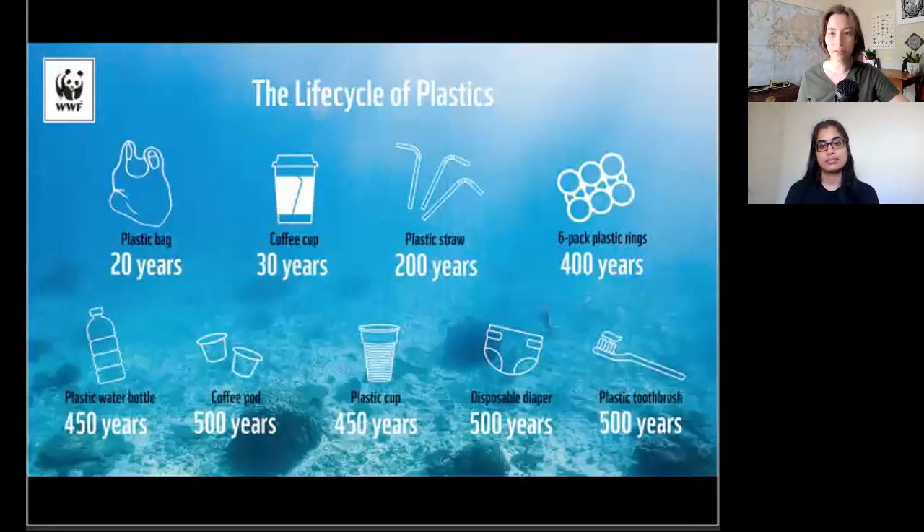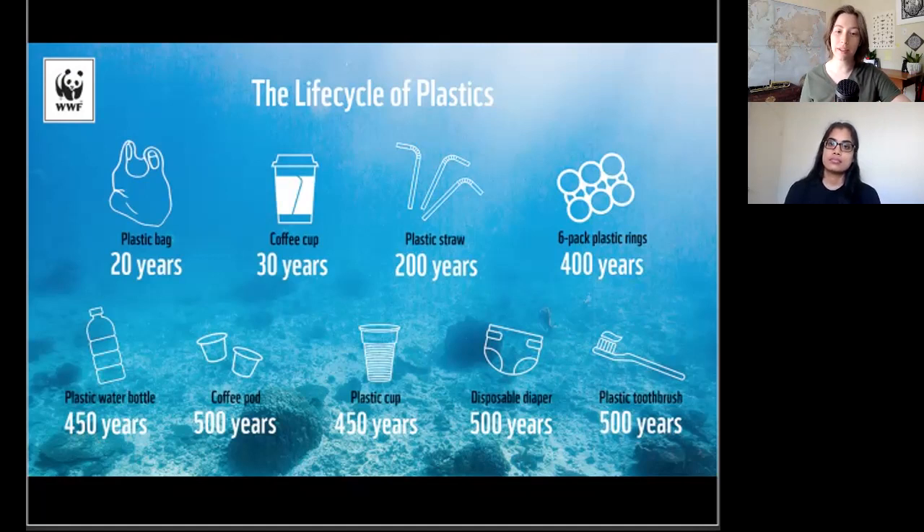Let's look at another set of numbers: the lifespan of these plastic products that we use daily. Plastic was actually once hailed as a wonder material because it's so durable, but we run into issues when this extremely durable material is incorporated into disposable products that we use for less than one day before throwing them away. It takes 20 years for a plastic bag to break down, and that's actually a shorter estimate than what I've heard from some other sources. Slightly thicker plastic items take much longer to break down.